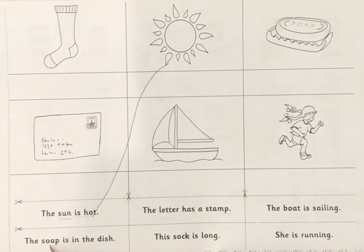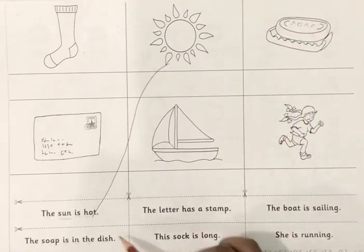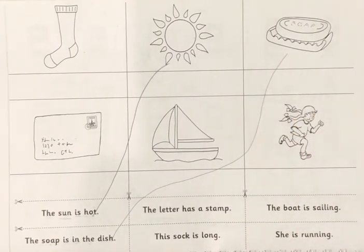Now let's do the next one. Remember the digraphs — don't sound out each letter separately. Take note of the tricky words and the digraphs. So let's read again: The soap is in the dish. The soap is in the dish. Can you find the soap in the dish? The soap is in the dish. I'm going to match this sentence to the soap in the dish.